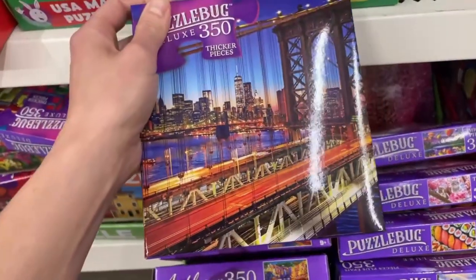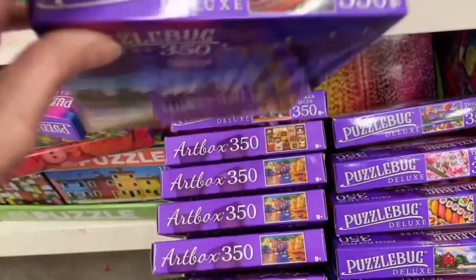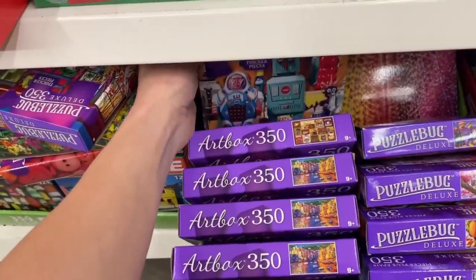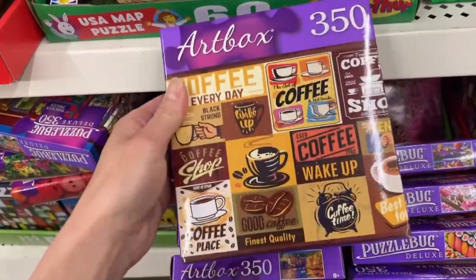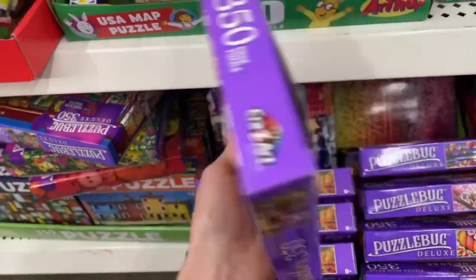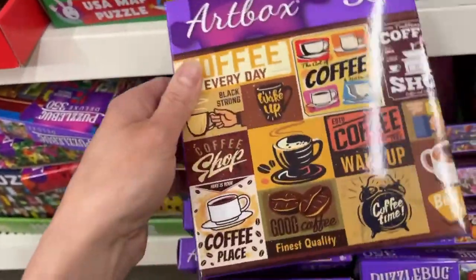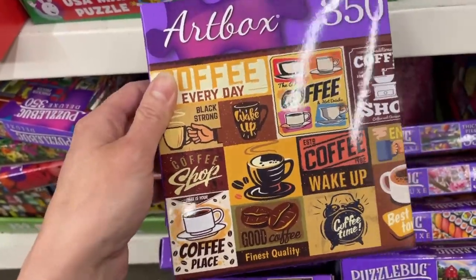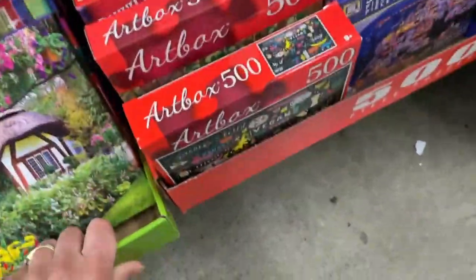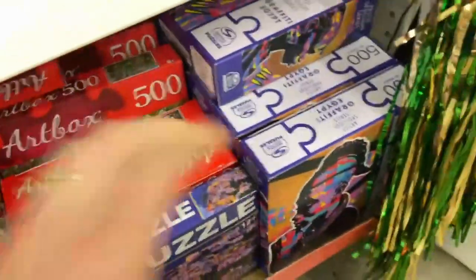I'm gonna be honest — the skyline doesn't look like that anymore. I wasn't too excited about the new looking skyline with all those new tall skinny buildings. Oh look at this one — I love this one! This is a really cute coffee puzzle, and it looks like something I could glue and hang in my kitchen. Let's put that in the maybe pile.